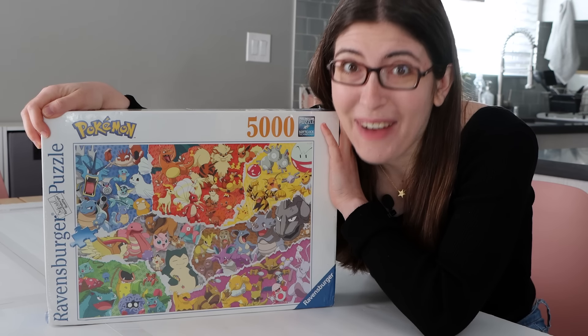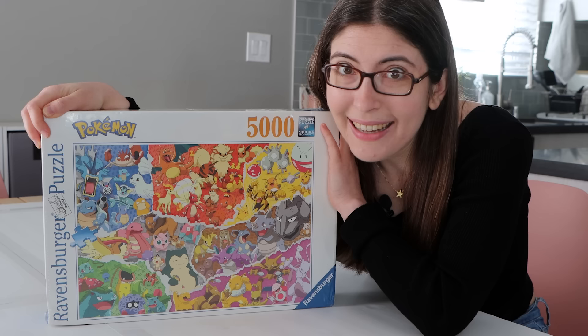I'm doing the 5,000 piece Pokémon puzzle, and I know nothing about Pokémon. I just like puzzles.